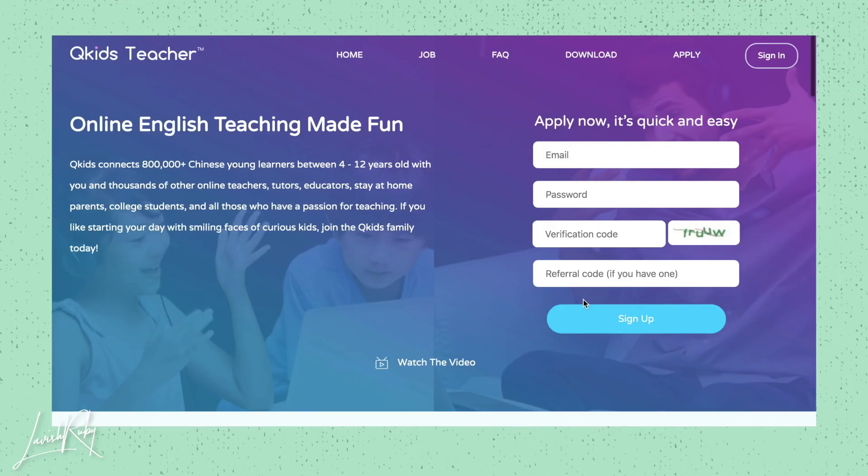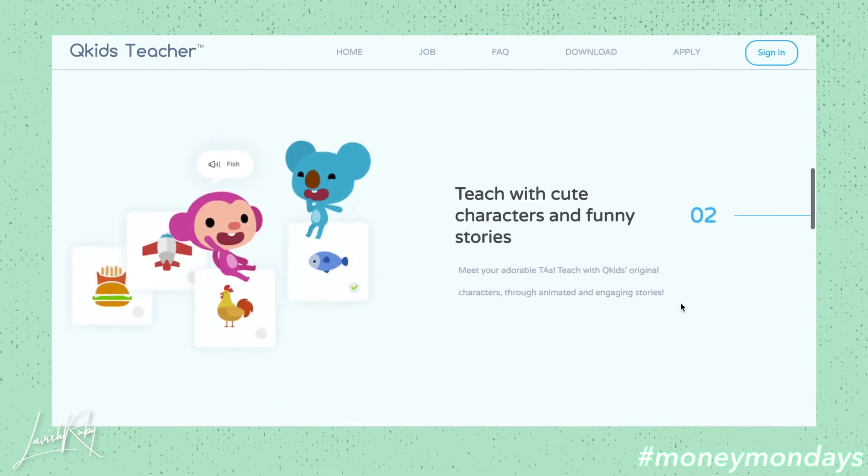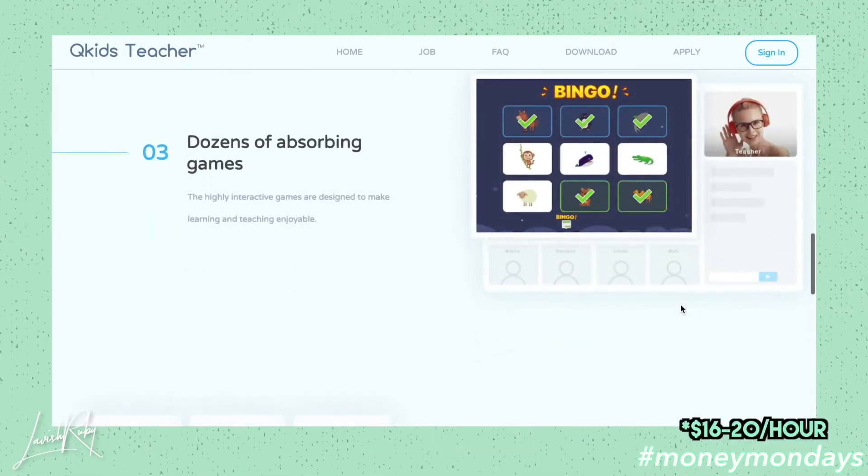With Q Kids, this is mostly just for Chinese kids. You're able to connect with a young learner and make easy and stable supplemental income. You're able to make around $16 to $20 per hour, and each lesson is around 30 minutes. They have specific time slots that you're able to choose, and you can just spend a couple of hours a day — essentially you pick your own hours. This option is honestly amazing. There's no experience needed.